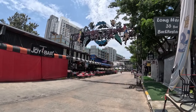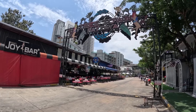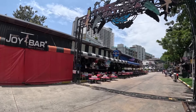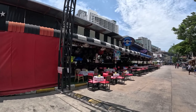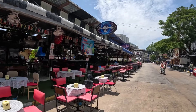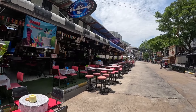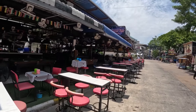And to the left of Soi Honey, here you have Tree Town — another very popular area. This place gets lively at night time. My personal favourite bar area here in Pattaya. Much prefer this to Walking Street or Soi 6. More friendly round here, and not overpriced too.